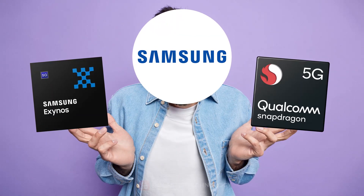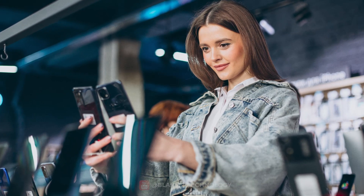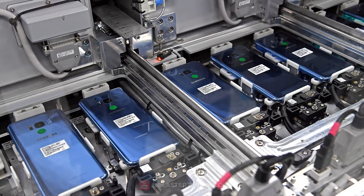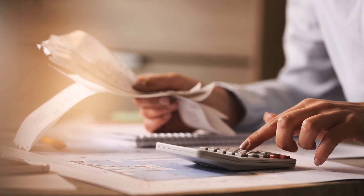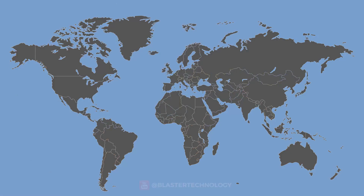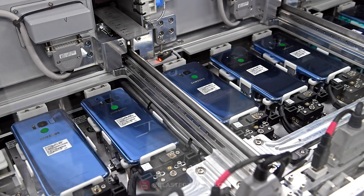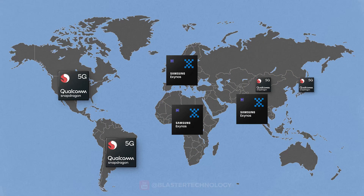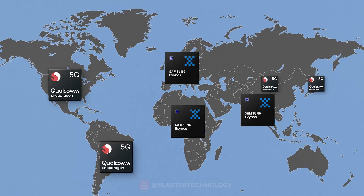Another reason why Samsung uses two types of processors is related to maintaining the price of phones in different regions. Samsung manufactures its phones in Vietnam or South Korea, where it pays a single export tax. However, import tax differs from one country to another. For example, the US has 0% import tax, while India has a 20% import tax. In this case, Samsung is forced to reduce the production cost for countries with high import tax, so in some regions such as Europe or India, Samsung phones come equipped with only Exynos.